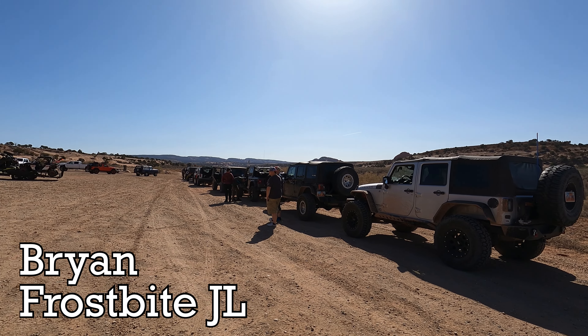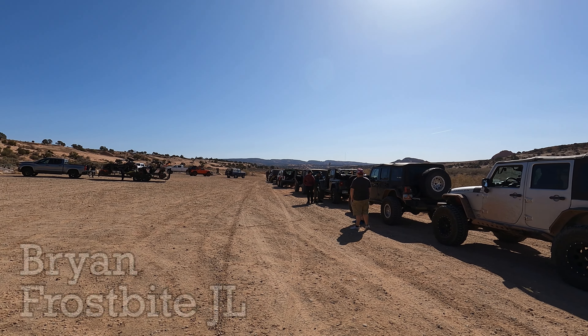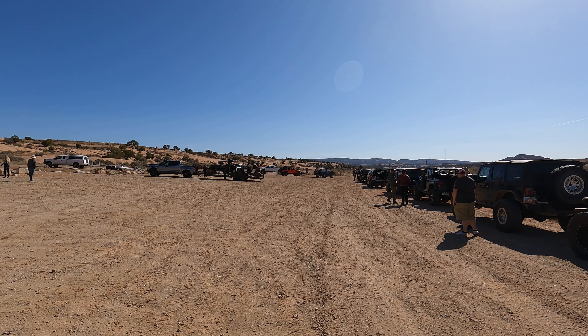Hey guys, this is Brian. We're back with the Frostbite JL and today we're going to run Jack's Tracks. This should be a fun one, here we go guys.